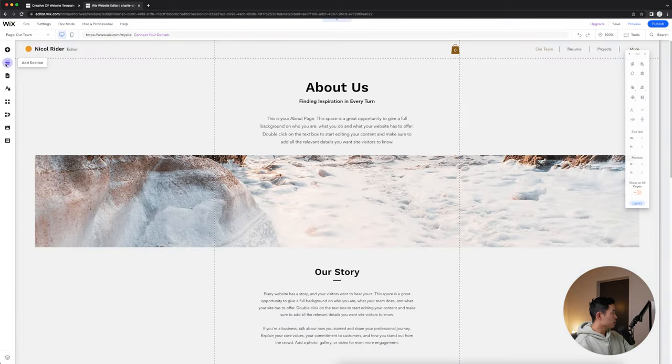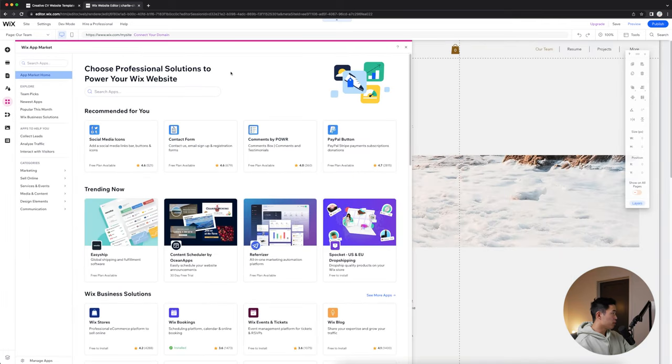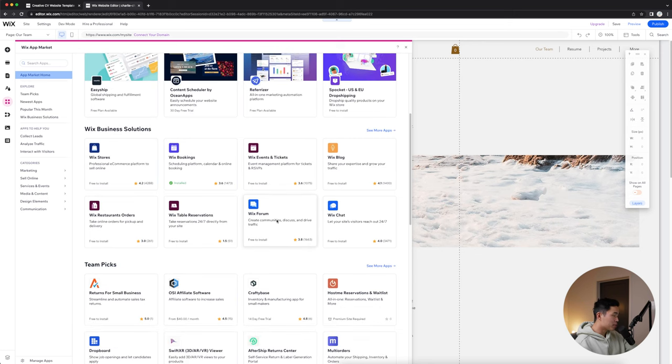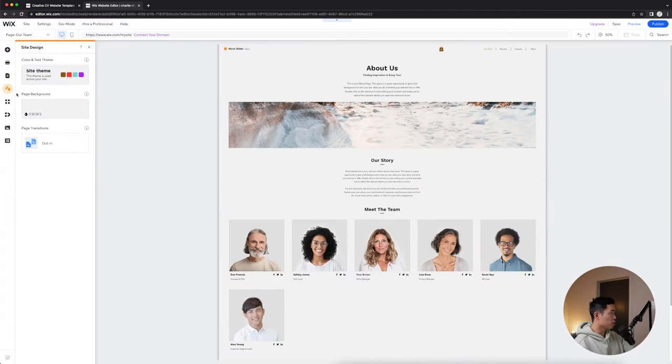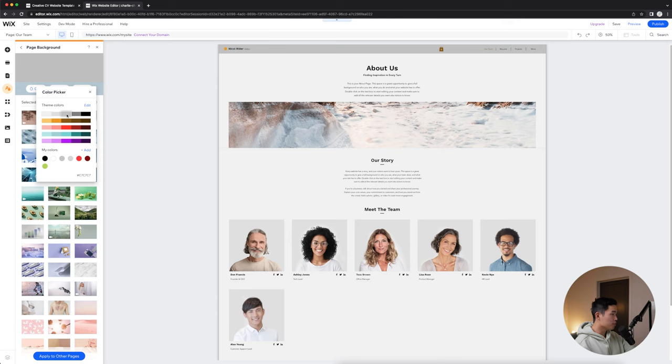A really cool thing about Wix is that they have a ton of free apps you can use. Click apps here — you can see which apps you can add to your website for more functionality. A lot of these are made by third party providers, so there's a ton of different things to choose from. For example, you can add a forum or a chat box. If you want advanced functionality, this is where you'll find it. If you want to change the design of your whole site all at once, click site design — you can change the theme, change the background color, add a picture background, or adjust colors.